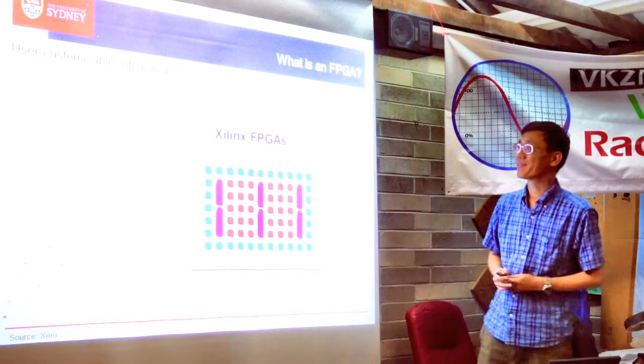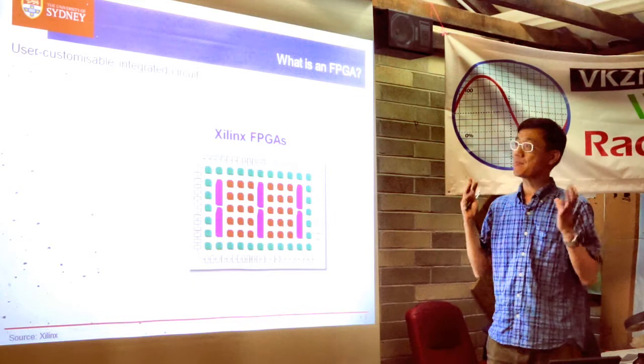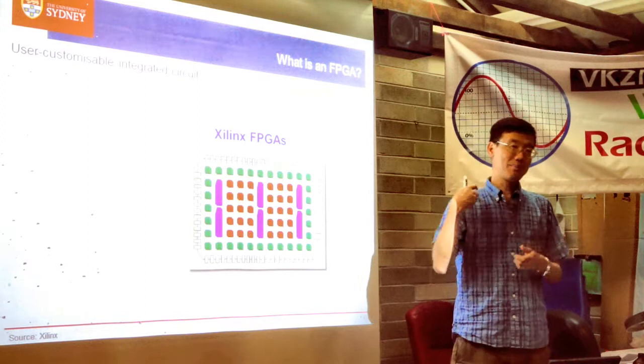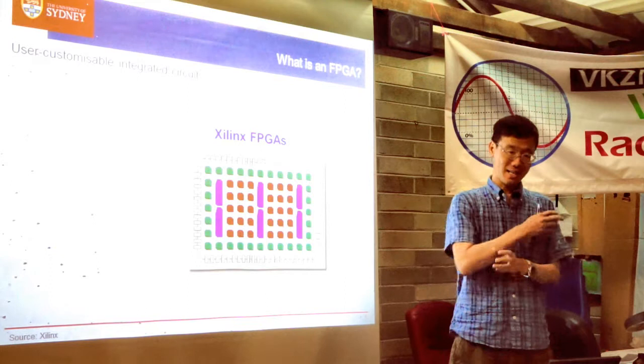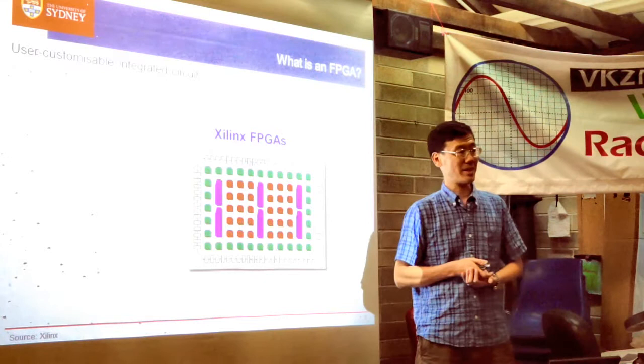So, FPGAs. Who knows what an FPGA is? Hopefully everybody will by the end of this talk. Conceptually, it's a user-customizable integrated circuit. To design an integrated circuit, you use a bunch of design tools, put down up to 20, 30, 40 billion transistors, describe a pattern, make a set of masks, and out the other end comes an integrated circuit. You need a lot of money to do this.